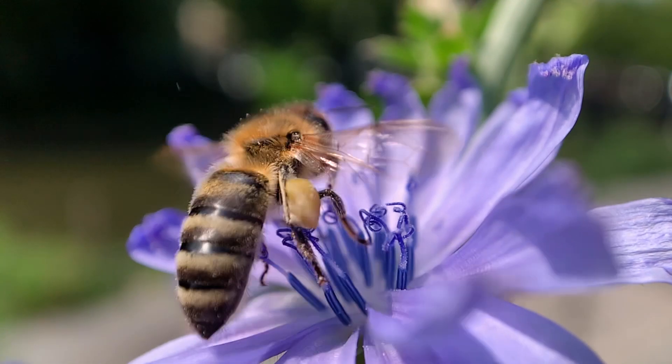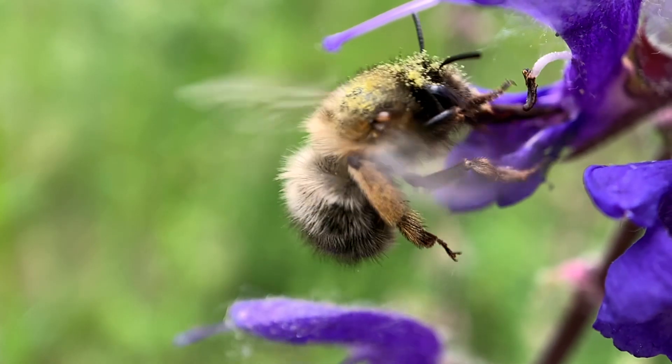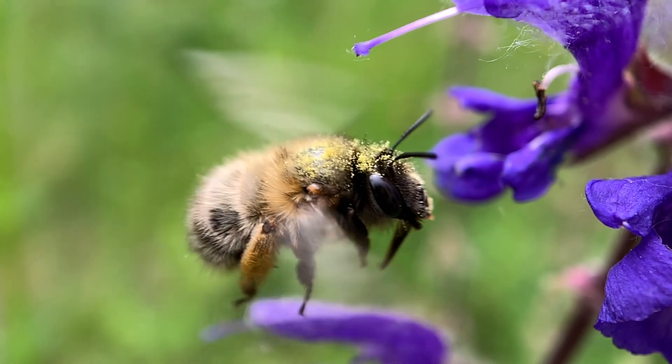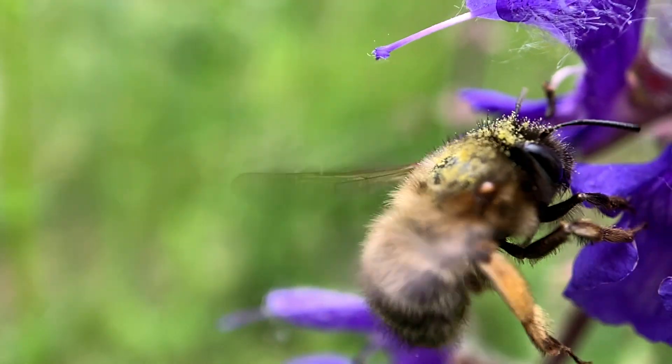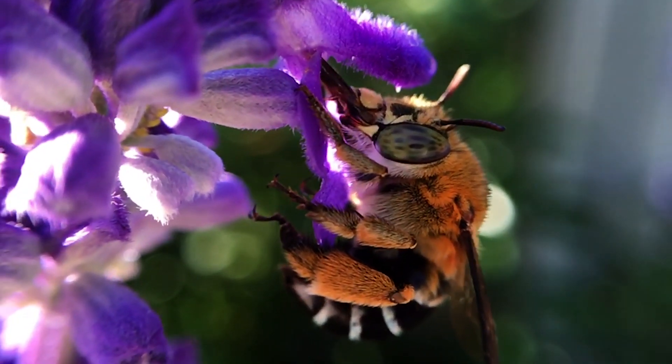Flowers and bees have evolved together over millions of years, and plants have developed many ways of attracting bees in order to make use of their pollen transportation services. The most common way is to provide a drink of sweet nectar for the visitors.